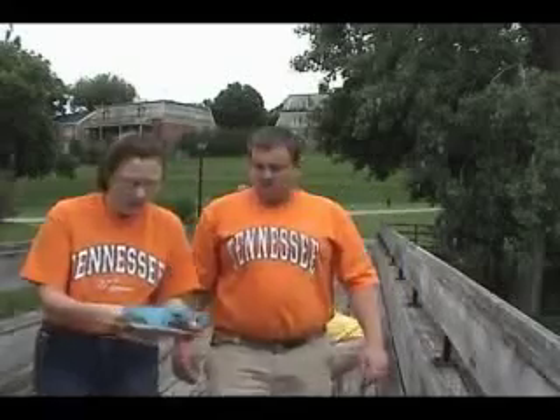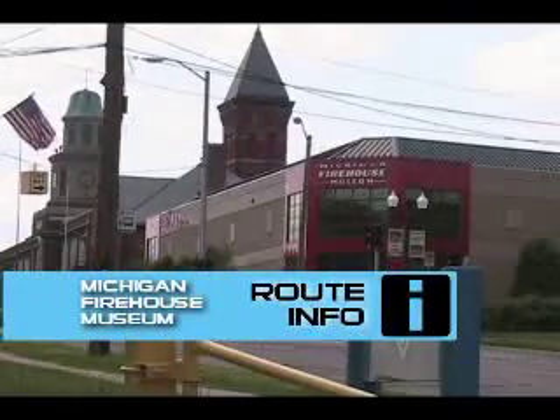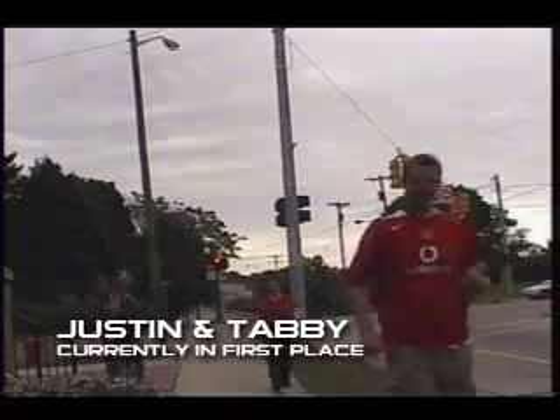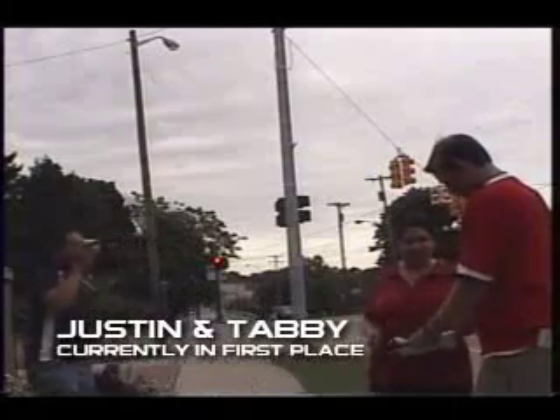Alright, location: Firehouse Museum, cross street in Huron. It's raining. Travel on foot to the museum and find Sarah to get a roadblock. You completed your detour? Yeah, we did. Alright, here, let's put our other thing on here. Good luck.